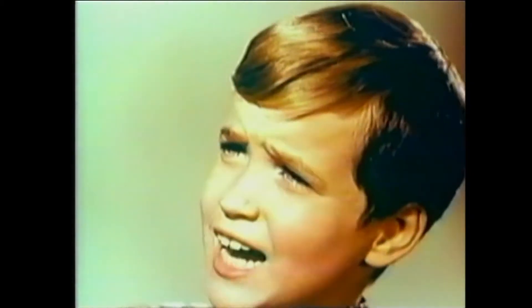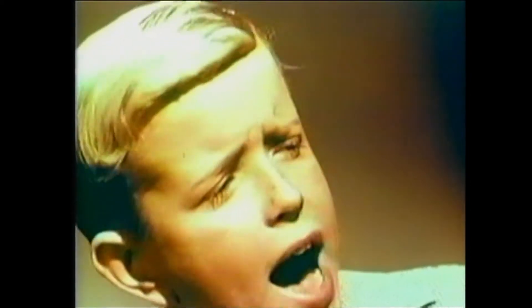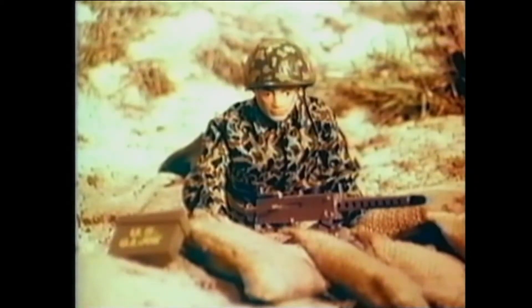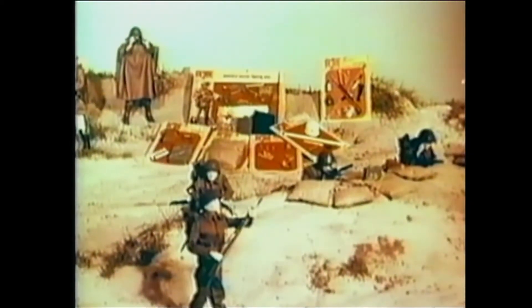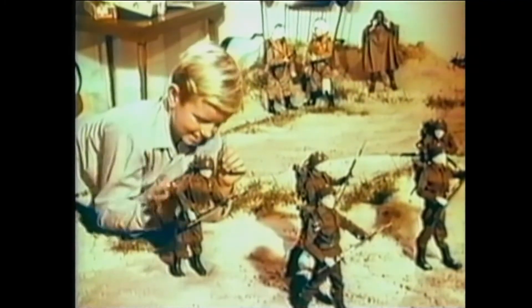Boom, boom! G.I. Joe takes the hill! Bam, bam! Terrific battle! Terrific equipment to have a battle with! When you get G.I. Joe and the authentic G.I. Joe equipment, you'll have the greatest realism, the greatest fun you ever had in playing soldier.